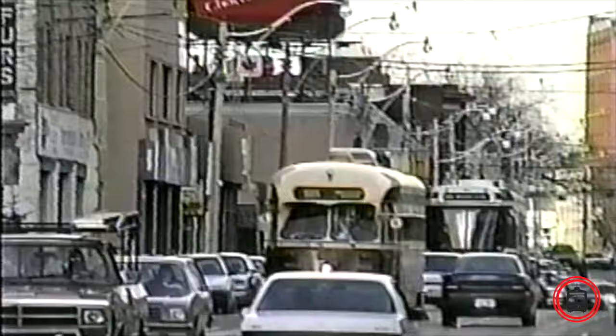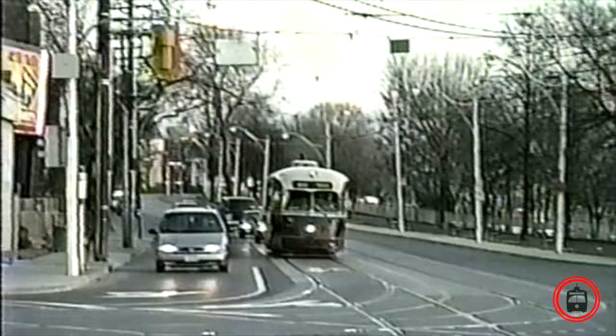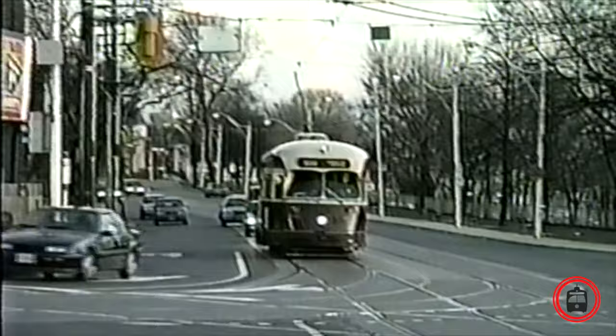With reduced service levels, the TTC found itself with a surplus of streetcars. At the November 1995 commission meeting, it was decided to dispose of the remaining PCC streetcars. It was announced the last car would run on December 7, 1995, giving the public very little notice that the cars would be retiring.